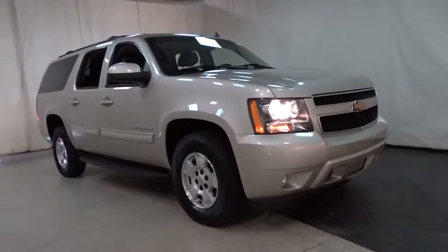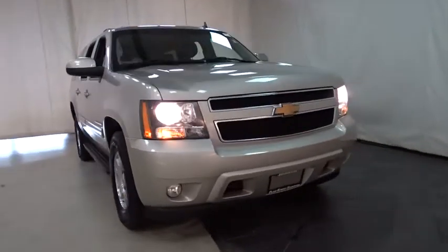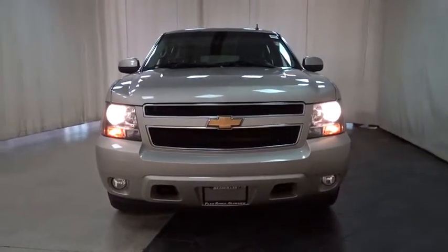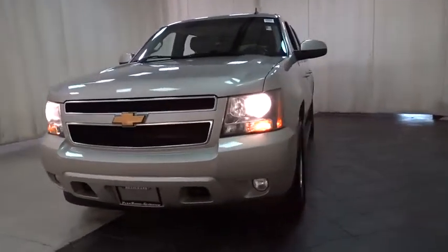The 2014 Chevrolet Suburban. The Suburban excels at towing heavy trailers, hauling loads of people and gear, and enduring hard use and rugged terrain.